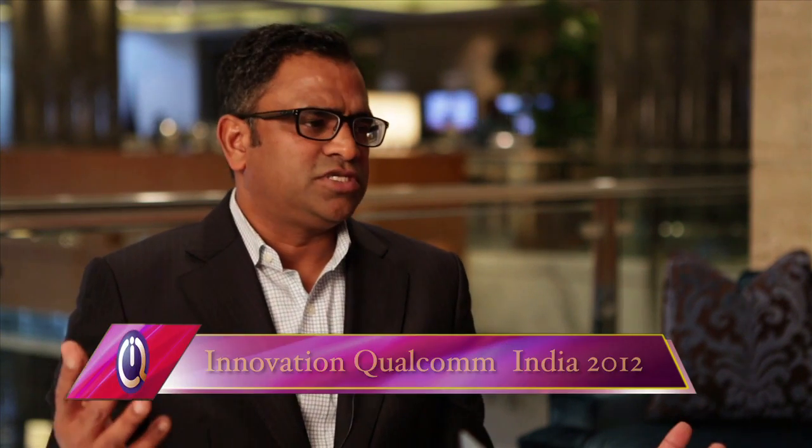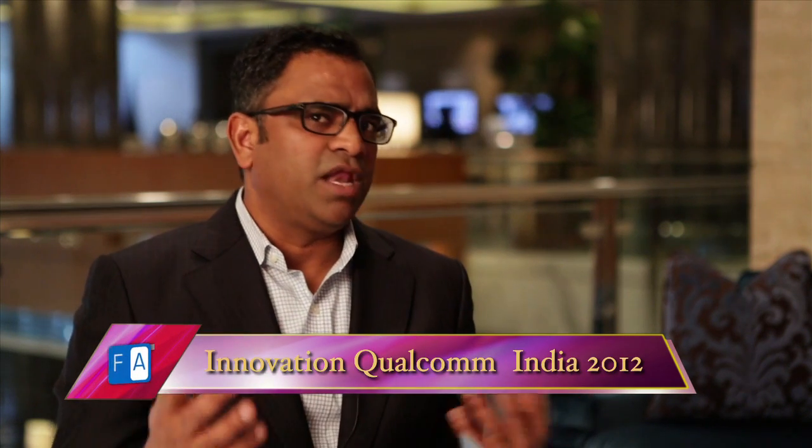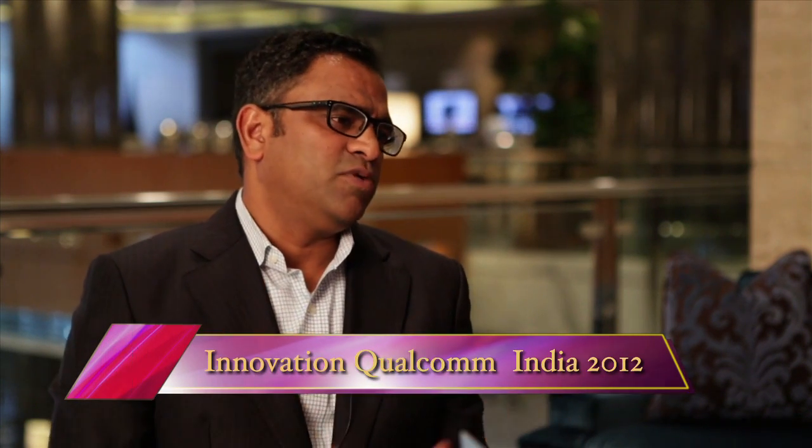Samsung has their own lineup of chipsets called Exynos, which is very competitive with Qualcomm Snapdragon. What are your thoughts on that? I think it's a very good platform and they do a good job. But it's a competitive marketplace — we compete with lots of chip vendors: NVIDIA, Intel, Exynos, and TI. Ultimately, Samsung uses whatever product is best for them at any point in time, and we are quite happy with the way it's been working out with Snapdragon and Samsung.